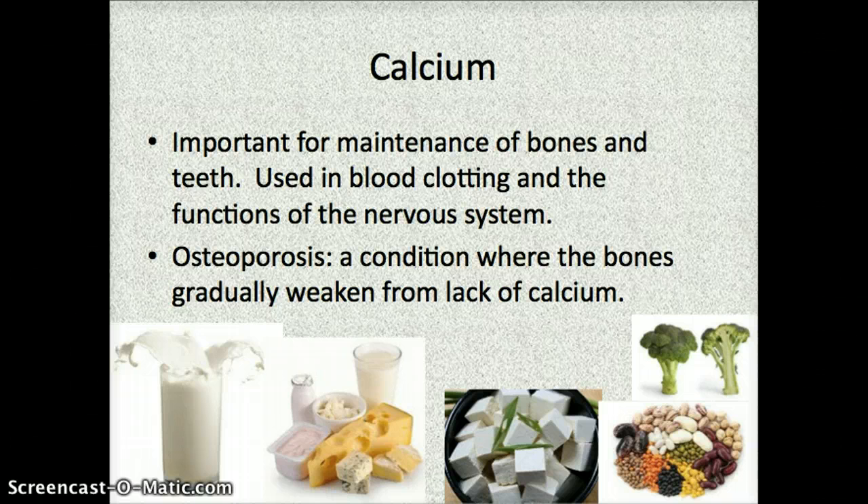Tofu is actually pretty high in calcium as well, along with broccoli and various legumes — and legumes are dried beans and peas. Osteoporosis is a condition that people usually get if they're deficient in calcium. It is caused by the bones gradually weakening, and it's something that can really be prevented if you drink enough milk or eat enough dairy products each day.